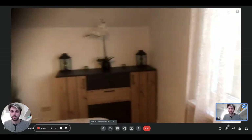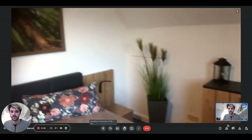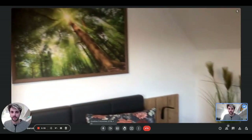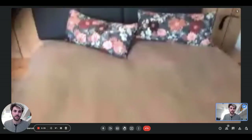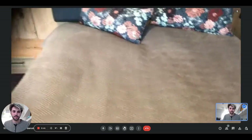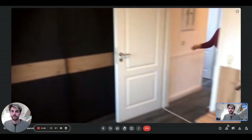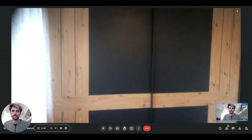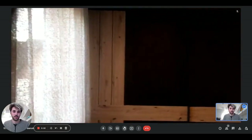Then we have a chest of drawers with drawers and shelves. On the other side there will be the bed. It is a double bed with bedside tables on both sides and there is a picture on top of the bed. Then we have the wardrobe right here. It is pretty spacious and huge as you can see.